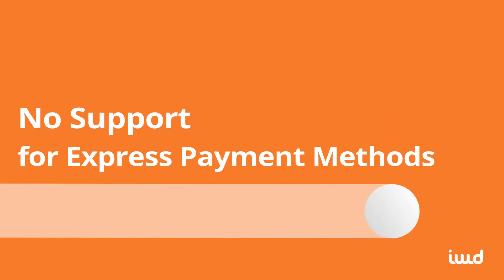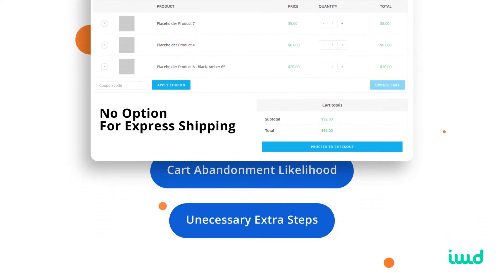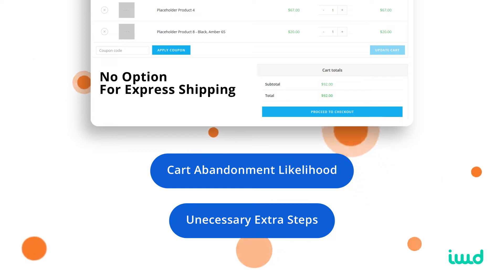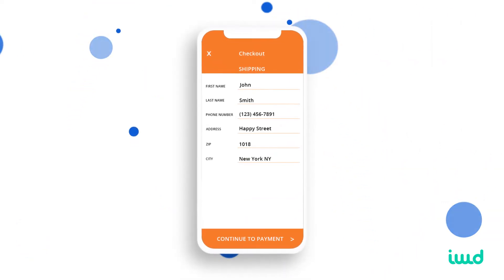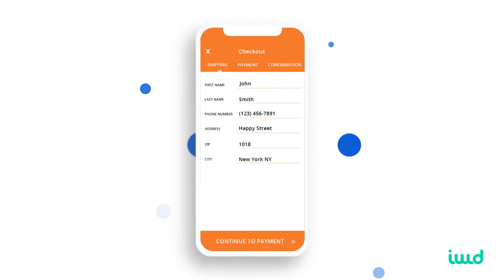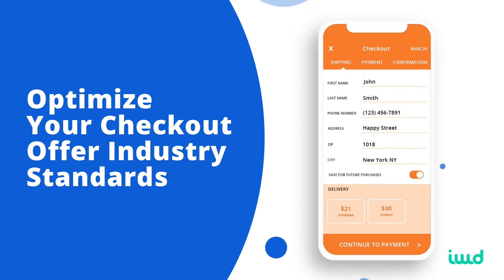The fourth drawback is that WooCommerce doesn't support express payment methods. This increases the likelihood of cart abandonment because you may end up requiring customers to take extra steps when they would prefer fewer. Just like with the custom fields, WooCommerce forces you to take a standardized approach when customization could make all the difference. If express payments are the norm in your industry — which in most they are — your abandonment rate is going to suffer if you can't offer the same.